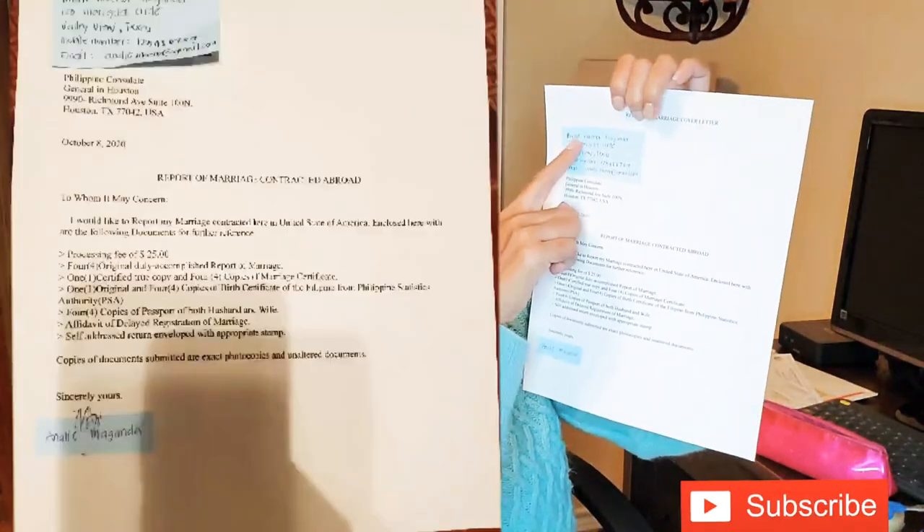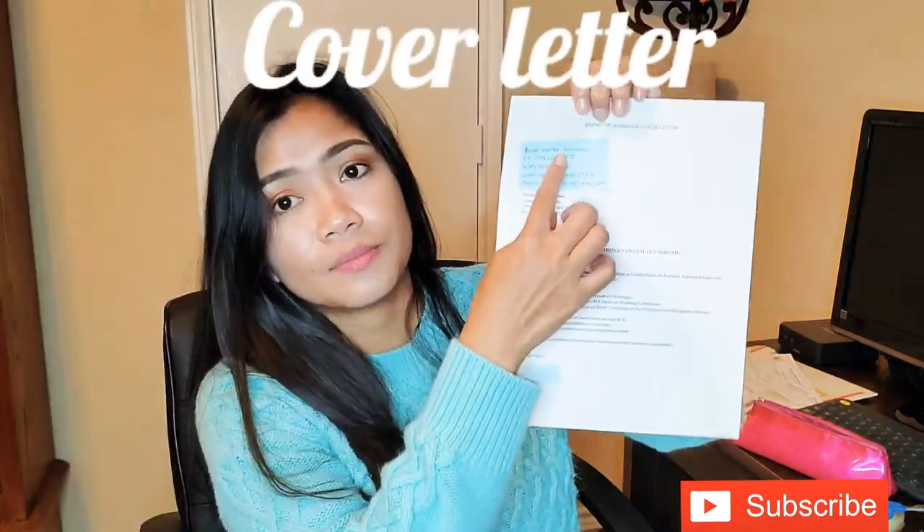Civil registration does not require personal appearance and may be sent by registered mail. For the cover letter, indicate your request to report the marriage, your contact numbers, email address, and a list of enclosed documents if submitting by mail. Whatever documents you list, they should be in the same order.